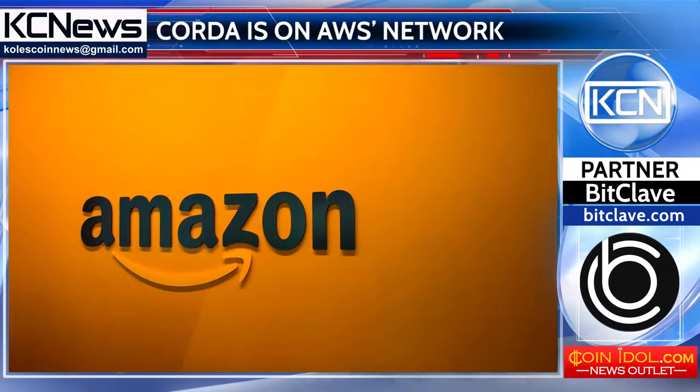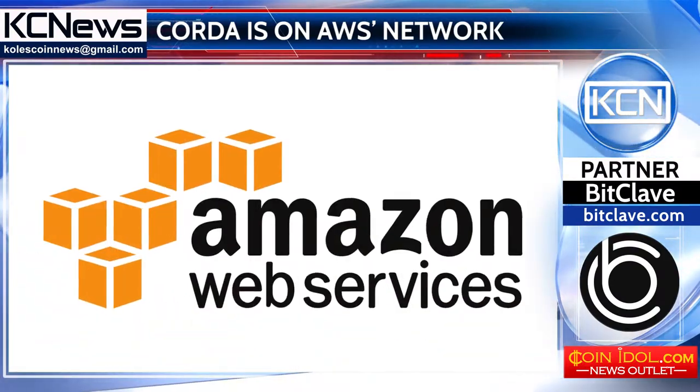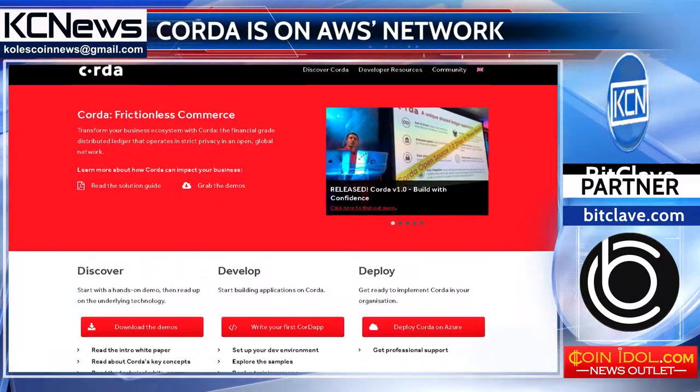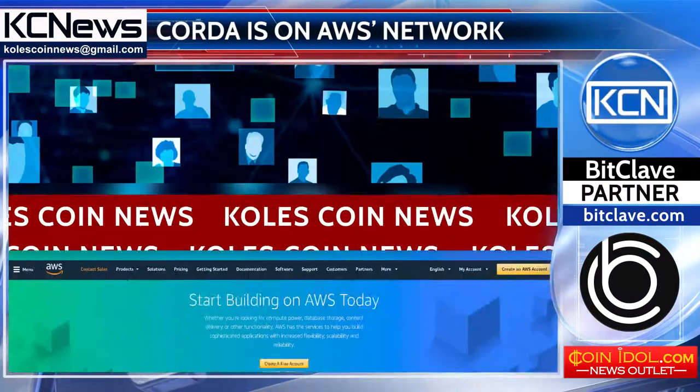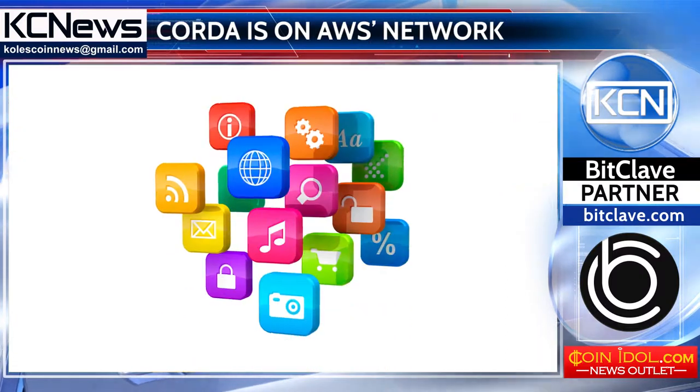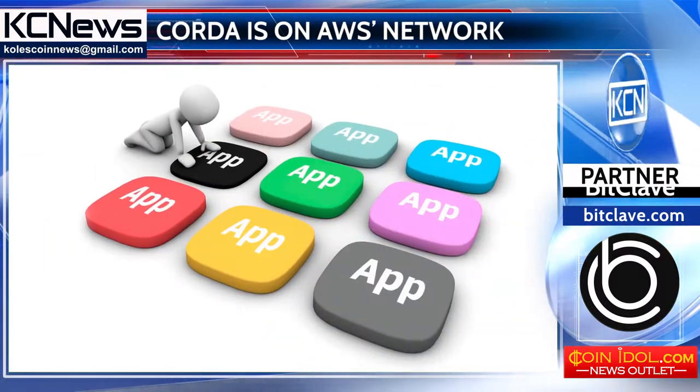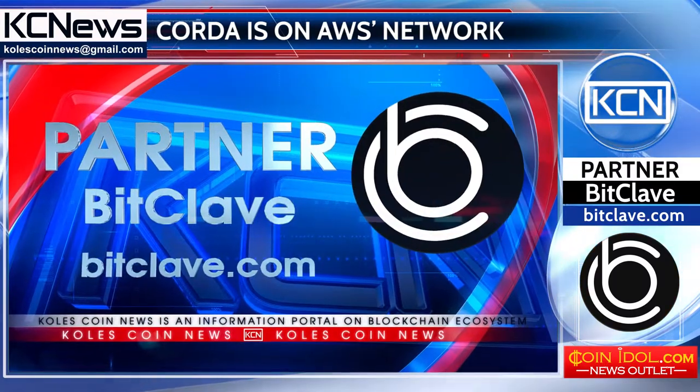R3's Corda is now available on Amazon Web Services. According to the official blog site of R3, the company's Corda DLT platform is available for AWS users to build and deploy applications for finance and commerce. It is also possible to use current Corda apps on R3's Corda.